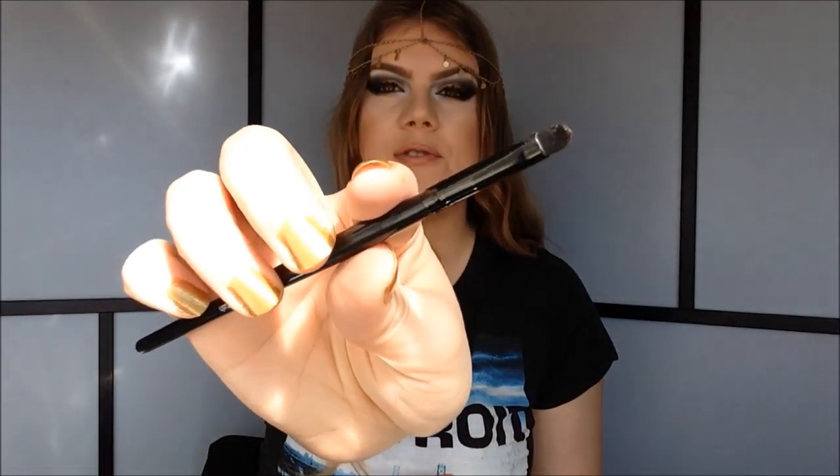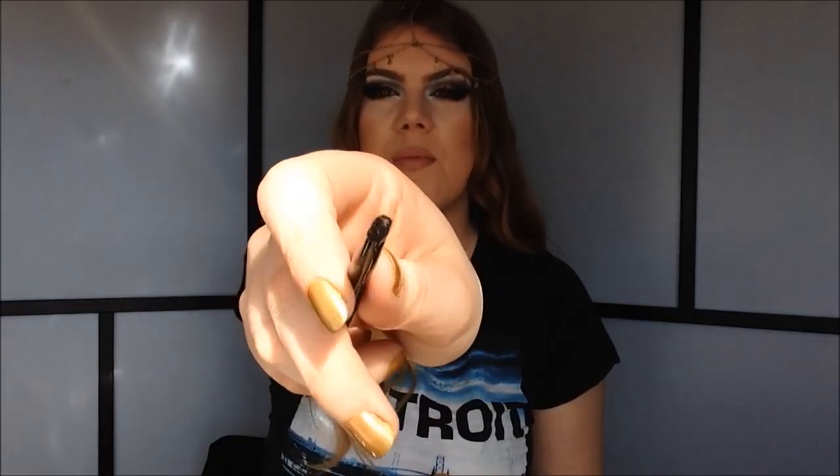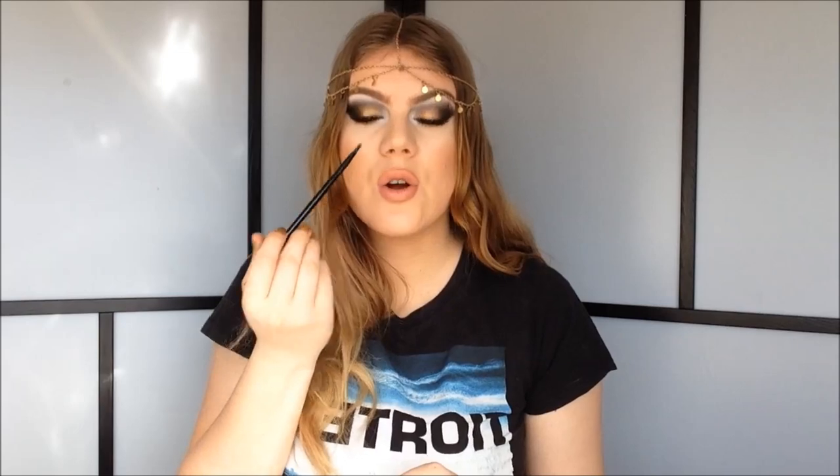The next eyeshadow brush is a small stiff eyeshadow brush — this is the ELF Small Precision Brush. As you can see, it's small, stiff, and very dense. This is perfect for smoking out your eyeliner, for doing your bottom lashes, the outer corner, the inner corner — little detail work like that. I definitely think this is a must-have as well.